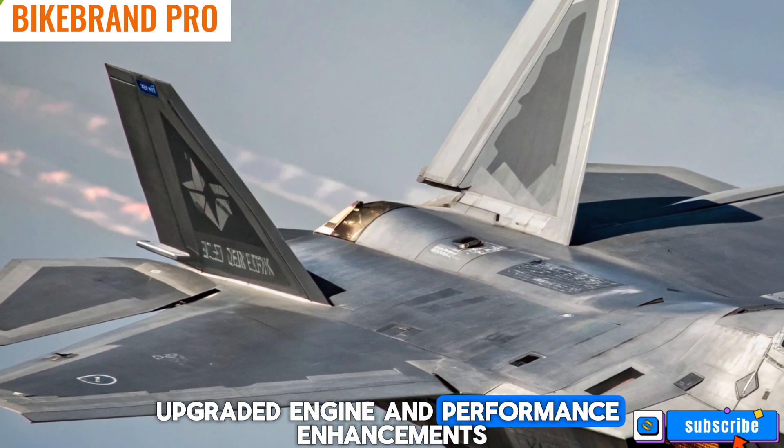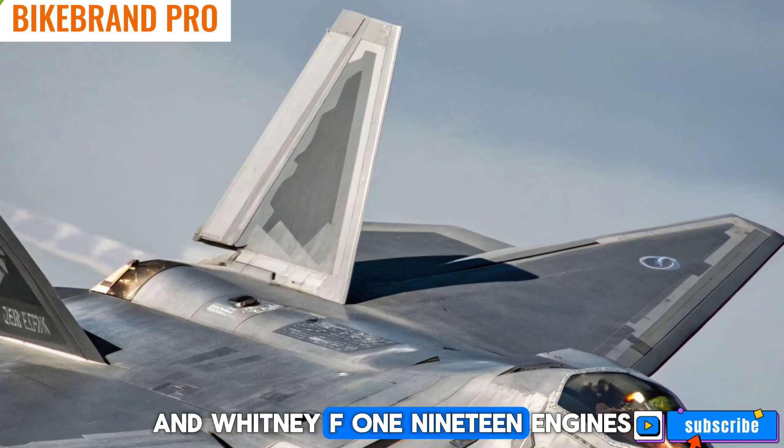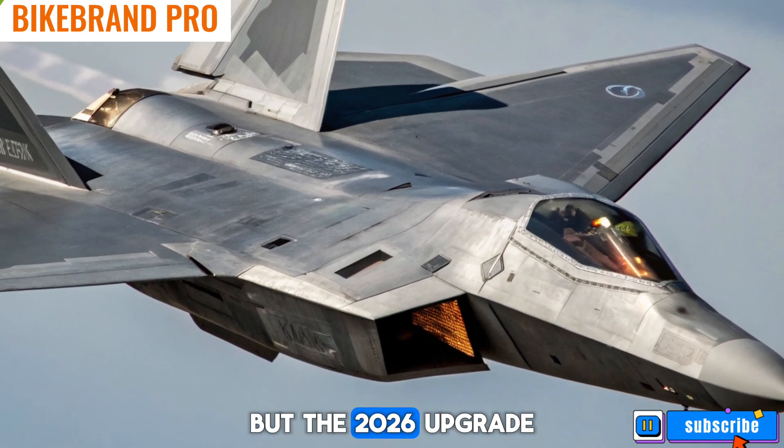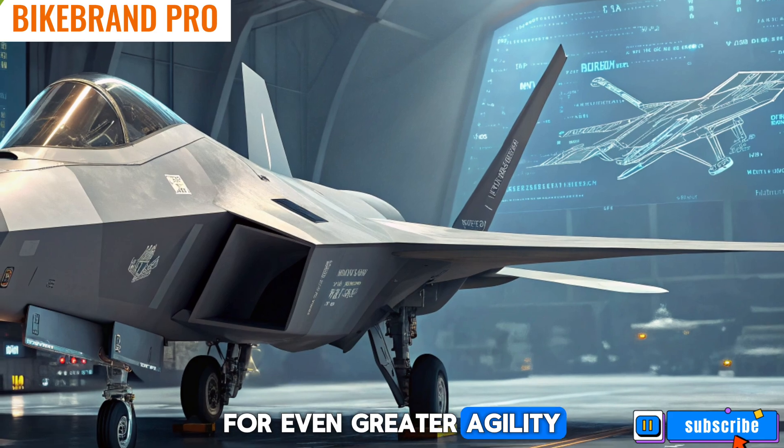Upgraded engine and performance enhancements: the F-22's Pratt & Whitney F-119 engines are already among the most advanced in the world, but the 2026 upgrade includes an improved thrust vectoring system for even greater agility.